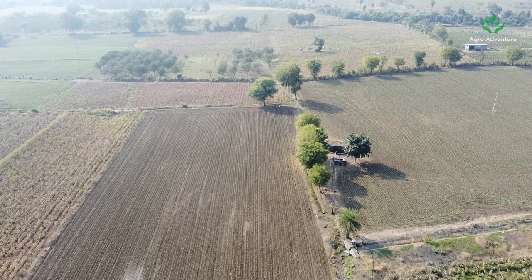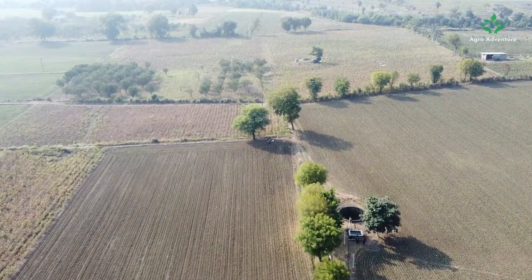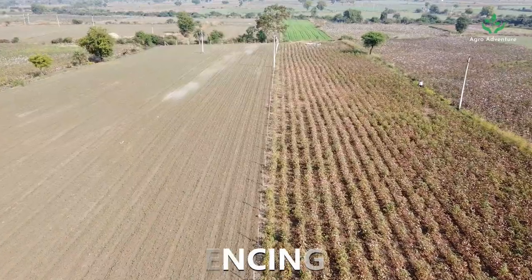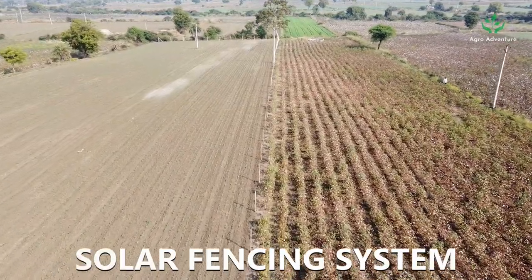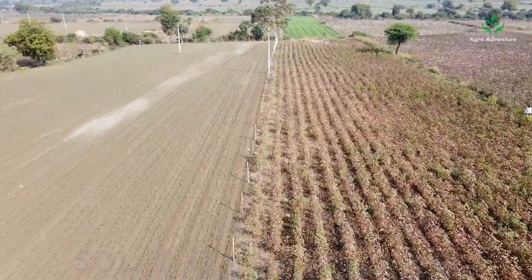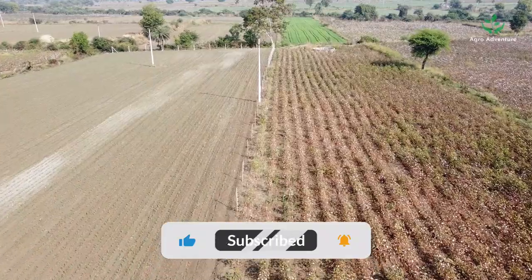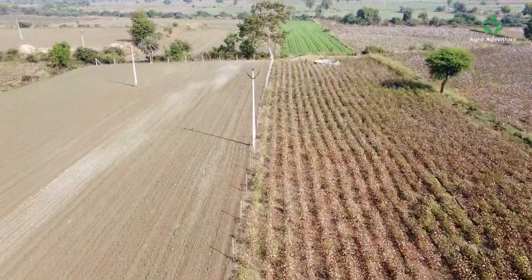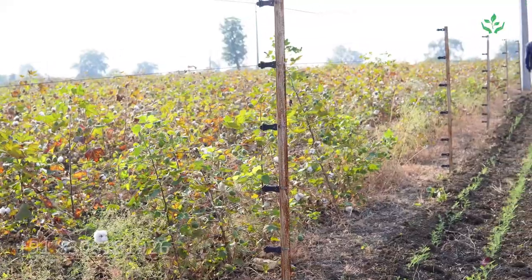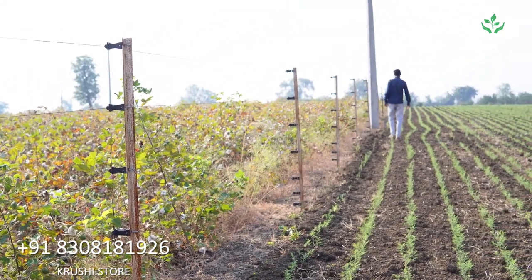Hi friends, welcome to the Agro Adventure YouTube channel. In this video, let's explore solar fencing systems in short and simple. Before we get started, make sure to hit that subscribe button and turn on notifications so you don't miss any of our new videos.